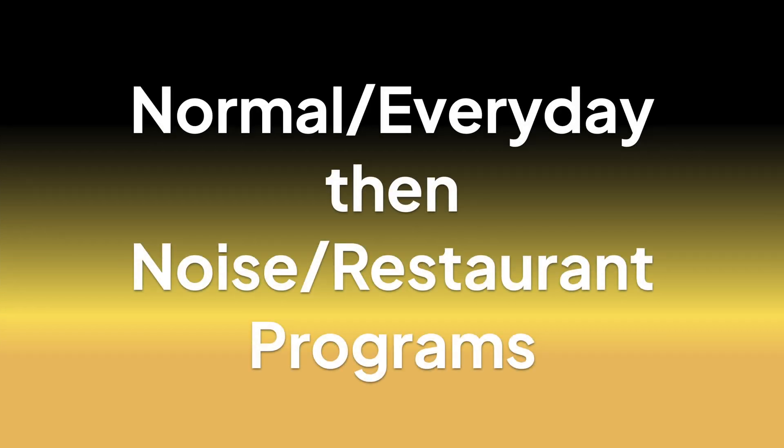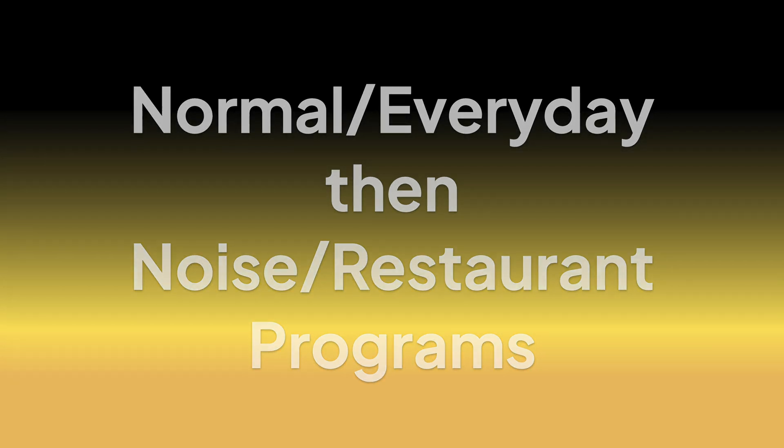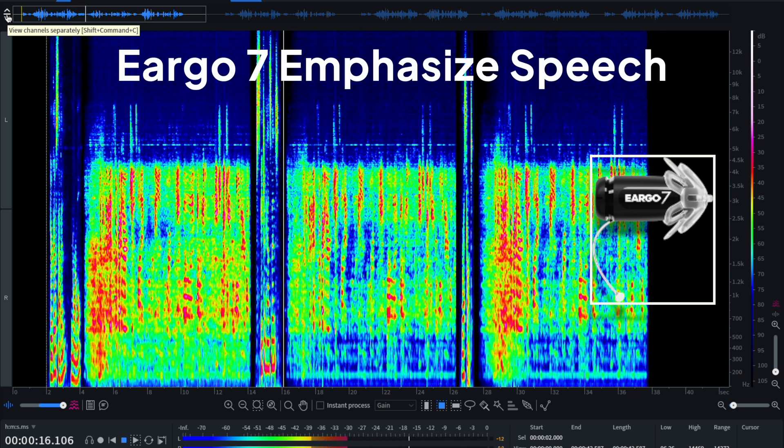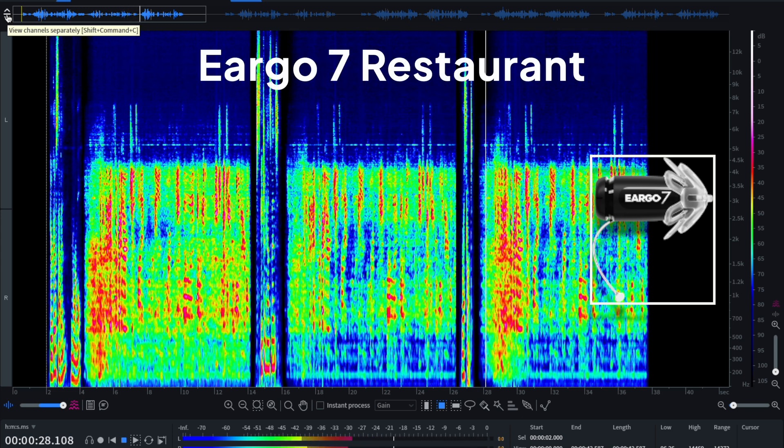Now you'll listen to each hearing aid in their everyday or normal programs, and then immediately afterwards, their noise or restaurant programs. Go7, normal: [audio plays]. Speech enhancement: [audio plays]. Restaurant: [audio plays — 'I think I'm going to get just a regular gin and tonic and for a pizza. I'm looking at the peach, goat cheese, and balsamic vinegar one.']